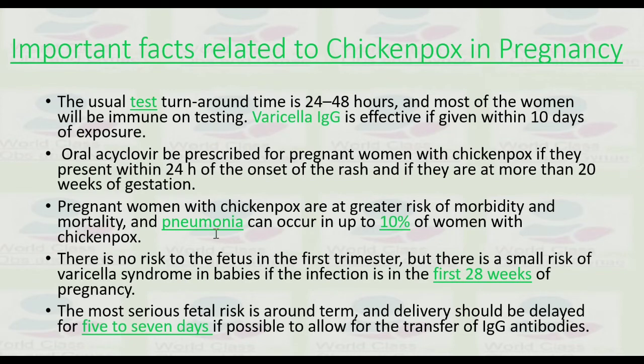Pregnant women with chickenpox are at greatest risk of morbidity and mortality. Pneumonia can occur in up to 10% of women with chickenpox. There is no risk to the fetus in the first trimester, but there is a small risk of fetal varicella syndrome if infection occurs in the first 28 weeks of pregnancy.